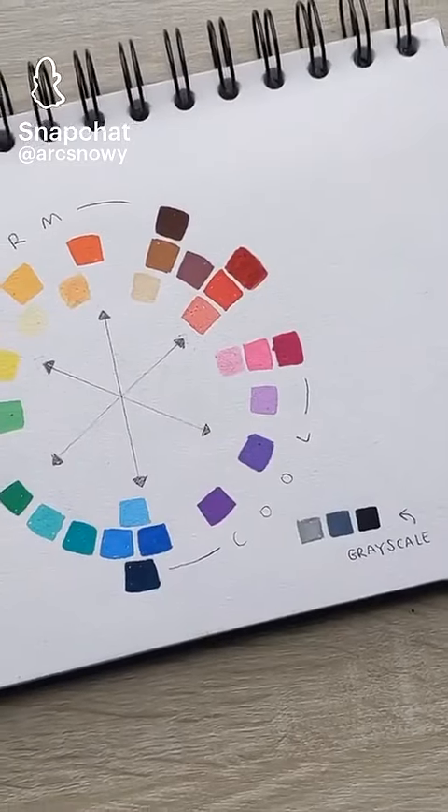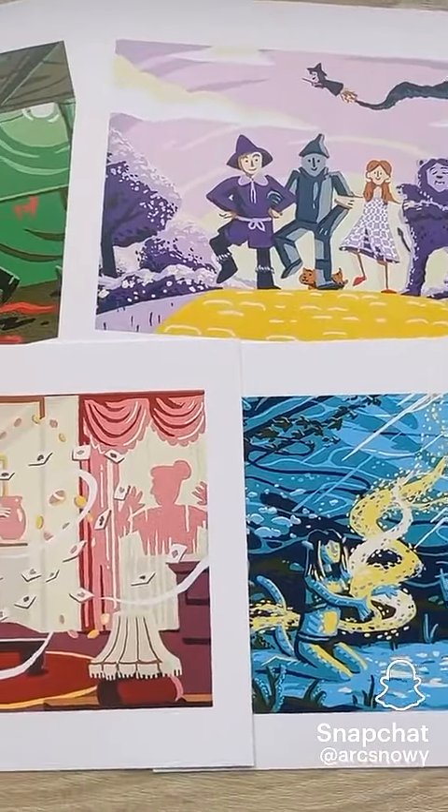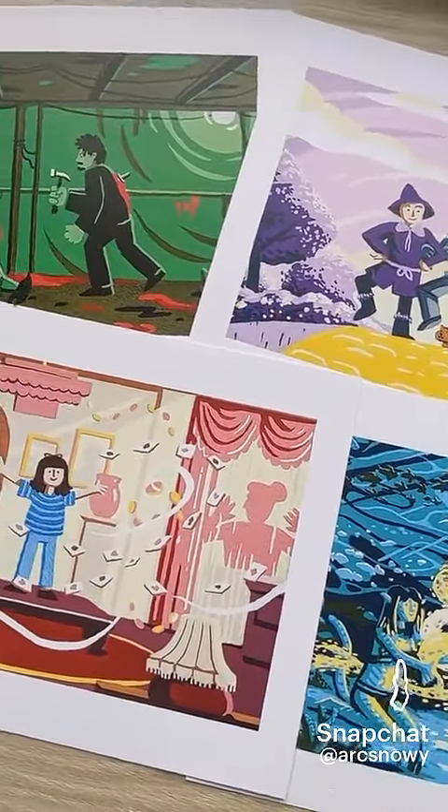But also, we can use the contrast between colours from opposite sides of the colour wheel. Yellow and purple, red and green, blue and orange — they'll always stand out really nicely from each other.